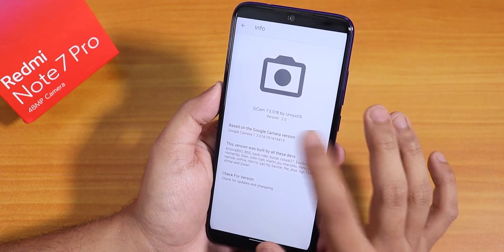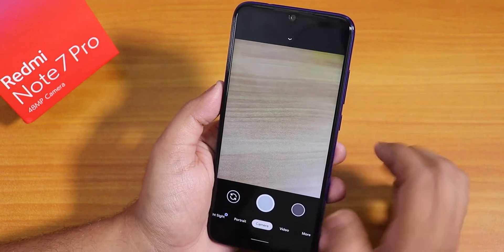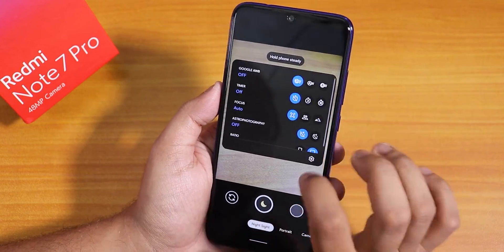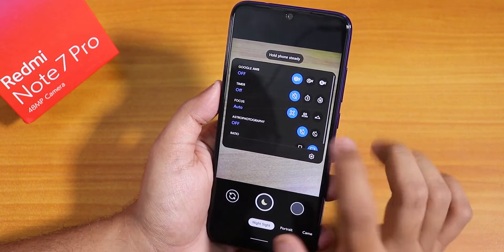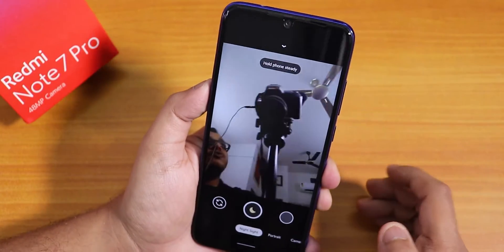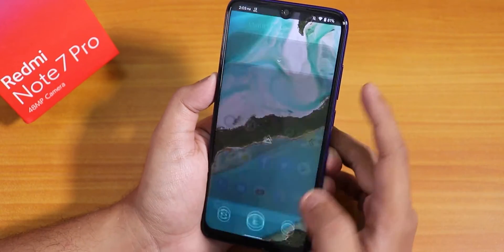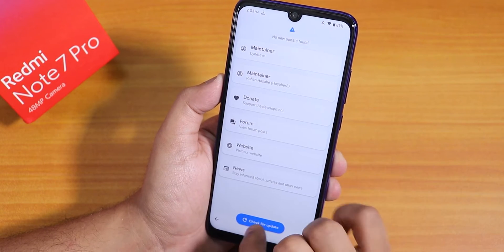A Google Camera has also been installed — the Unix version 2.0, which is GCam 7.3. It is working fine with Night Sight. You can also use the Arnova build if preferred. The front camera also works fine with this GCam. The APK will be linked in the cards.